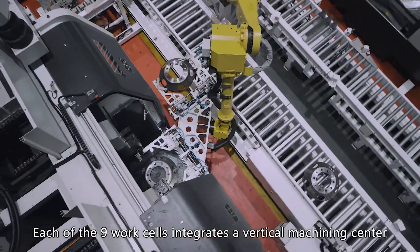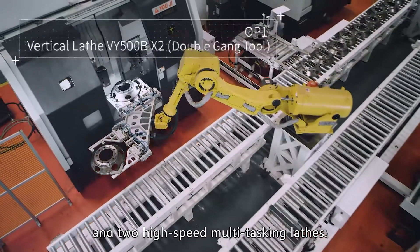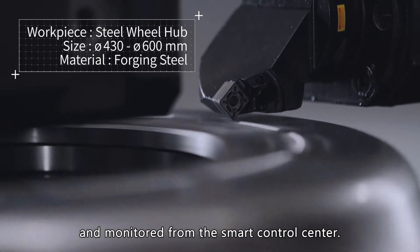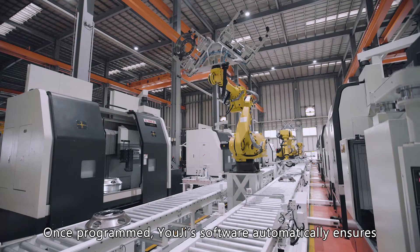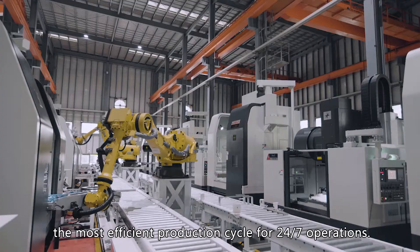Each of the nine work cells integrates a vertical machining center and two high-speed multi-tasking lathes. The whole production line can be easily controlled and monitored from the smart control center. Once programmed, Yogi's software automatically ensures the most efficient production cycle for 24-7 operations.